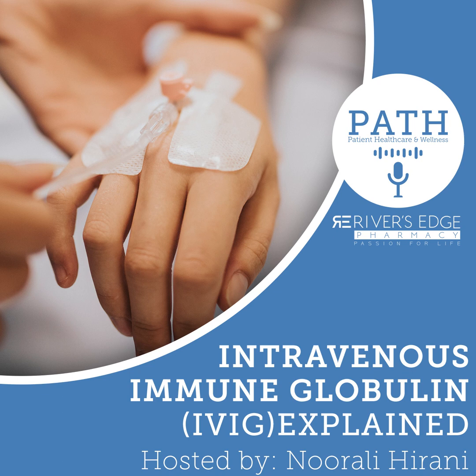Hi, Liz, I'm doing good. Yes, I am an infusion nurse and I've been doing this for a while. I actually got introduced to infusions through Rivers Edge Pharmacy. I was an emergency nurse, and I was approached by one of the home health agencies. They said they had an opportunity doing infusions, so I shadowed one of the nurses. Eventually I became an IG certified nurse.